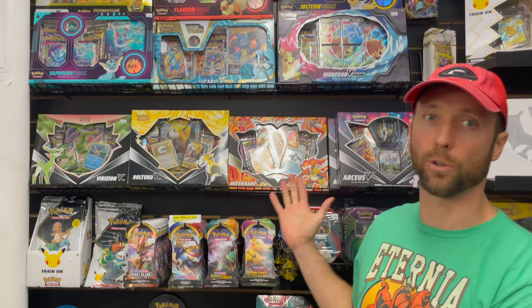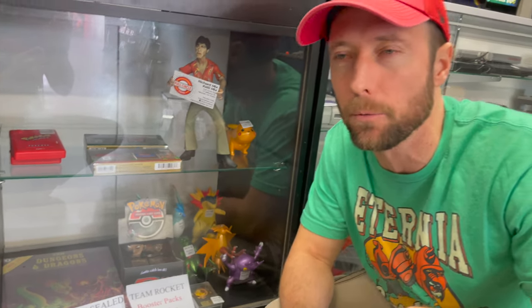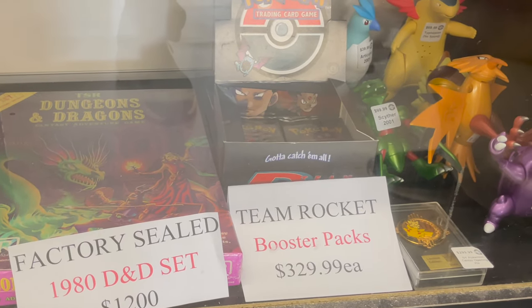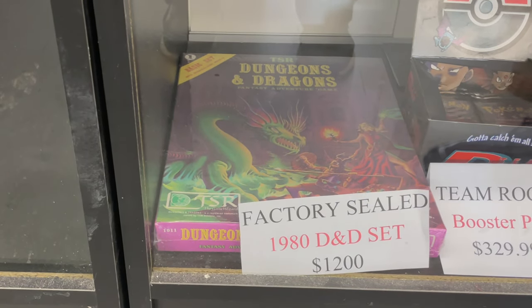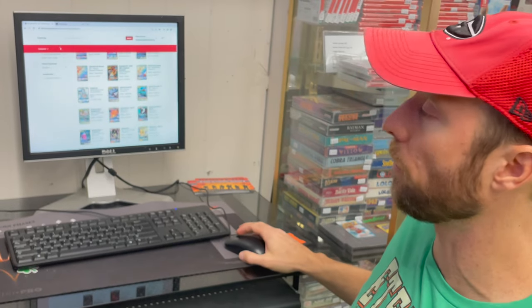Look at the original Game Boys. I'm really interested in these old DS games — I cannot ever take my son in this store because he will just stand here and drool and ask for all of these things. I didn't even know this existed, but they have sealed packs of the Team Rocket booster packs — each one is valued at $330. Right beside it, an original factory sealed 1980 Dungeons and Dragons set valued at $1,200. That is gorgeous, look at the artwork on that. While we're on the subject of Pokemon, this is how you pick single cards — they have their entire inventory on the computer, you just scroll through and search for what you're looking for.